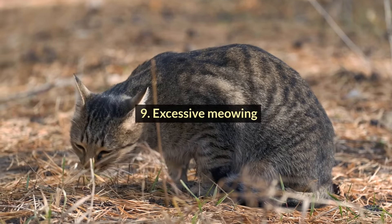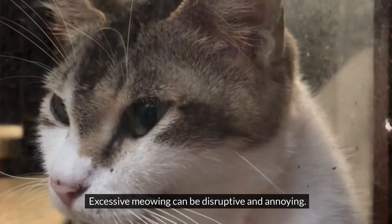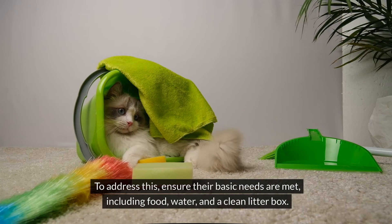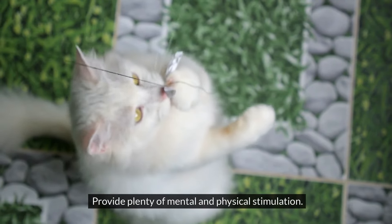#9: Excessive Meowing. Cats meow to communicate their needs or seek attention. Excessive meowing can be disruptive and annoying. To address this, ensure their basic needs are met, including food, water, and a clean litter box, and provide plenty of mental and physical stimulation.